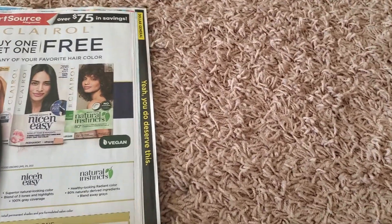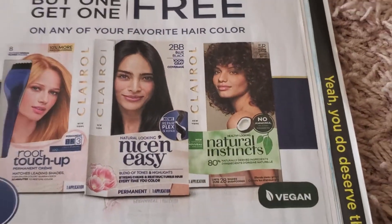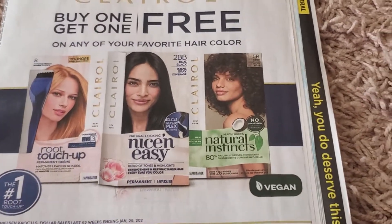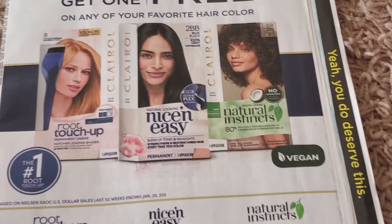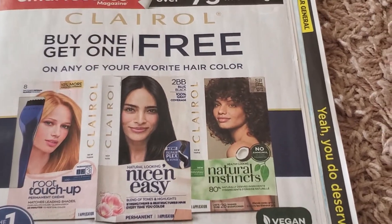Let's go into the Smart Source first. We have the Clear All buy one get one free. Sometimes — not CVS, Walmart — has these on clearance, so whenever you go to Walmart please check the clearance aisles, because a lot of times these products are like $2.50 or something like that.